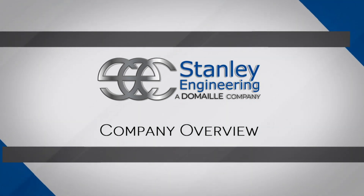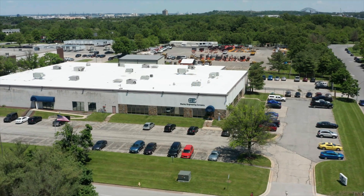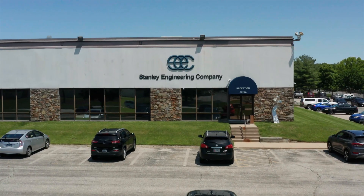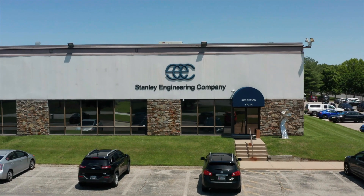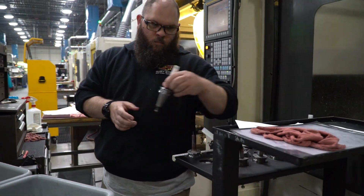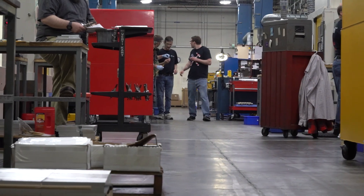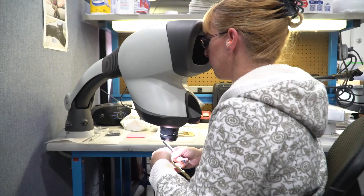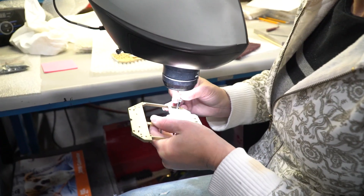Since 1984, we've manufactured complex parts to exacting specifications for the aerospace, defense, telecommunications, and national security industries. Since choosing a reliable parts supplier is critical to your business, please join us for a brief tour of Stanley Engineering Company. We think you'll be excited by what you discover.